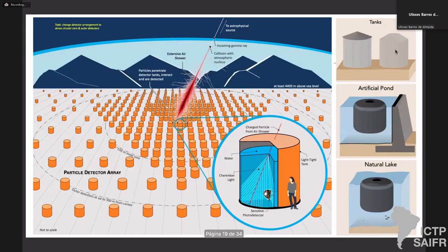The basic design is based on tanks, but we are also investigating the possibility of deploying detectors and clean water inside a natural lake. There are several natural lakes in Peru at very high altitude that could be used, or even an artificial pond, though the costs of that are somewhat high. Probably if we cannot go to a natural lake, we would go with the tank design. We are investigating all possibilities to find the best solution.